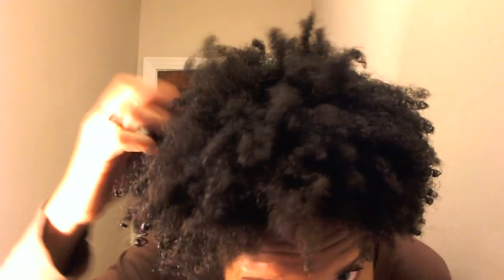But yeah, I just wanted to show y'all my hair texture because a couple of people asked me. So that's why I made a video about it. That's it — I'll talk to y'all later. Thank you.